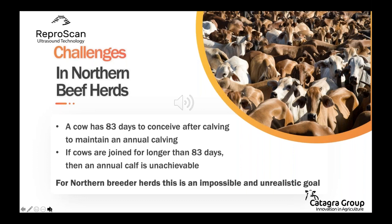One of the biggest challenges in northern breeder herds is that a cow only has about 83 days to conceive to maintain an annual calving. After calving, a cow generally takes 20 to 30 days to repair herself, and with Bos indicus type cattle this repair period can take anywhere from 60 to 120 days. This means if cows are joined for longer than 83 days, an annual calf is unachievable. For northern breeder herds this is an impossible and unrealistic goal, unfortunately resulting in bulls being in all year round with long drawn-out calvings.